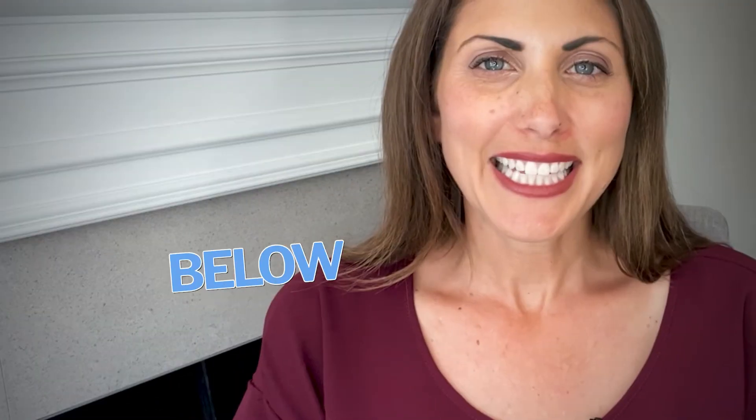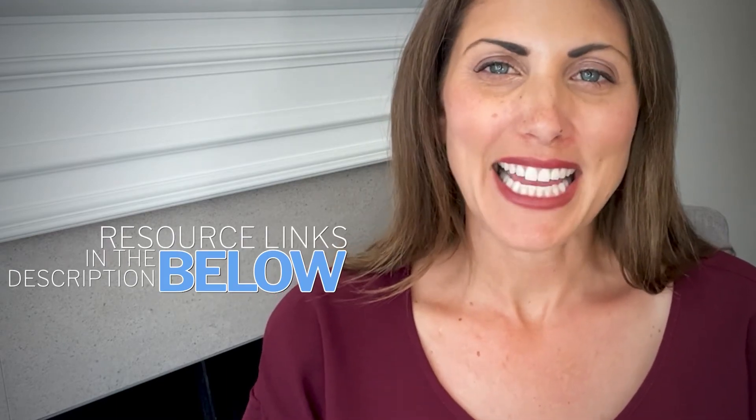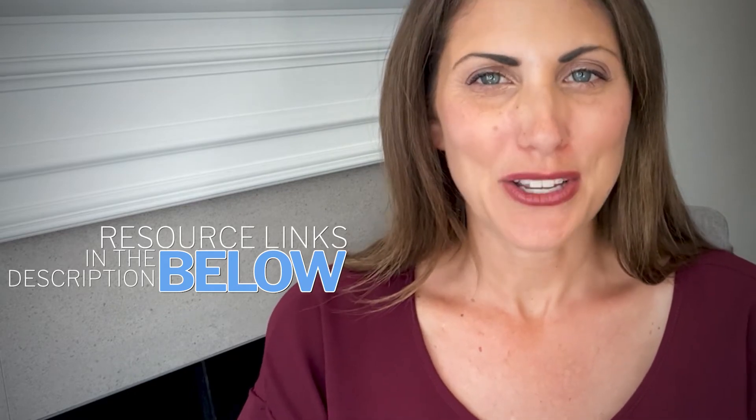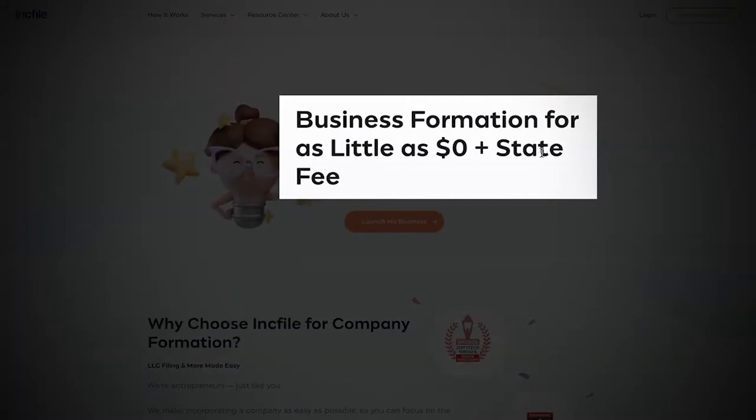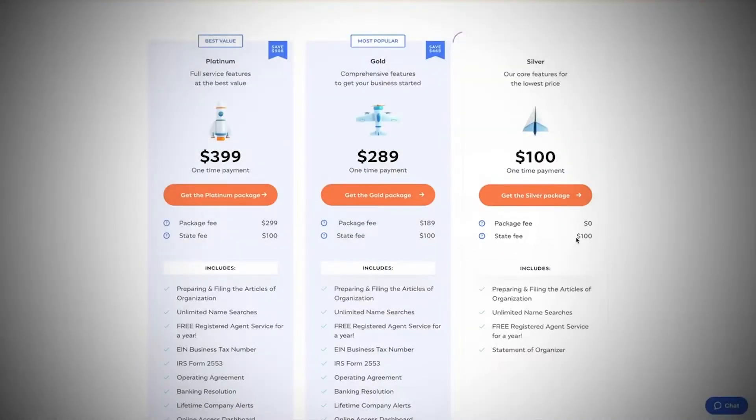A really great service for setting up your LLC is a company called Inkfile — it's an online legal tool, and you'll find a link in the description below. We really appreciate if you use that link because it helps support the YouTube channel. The reason I like Inkfile is that they have packages starting at zero dollars plus the state fee, and one of the perks of that zero dollar package is that you get a free registered agent service for a year.